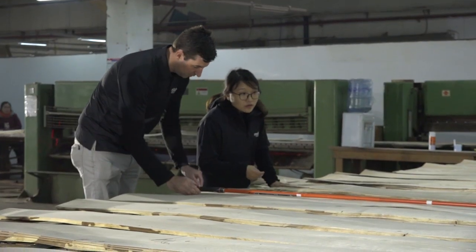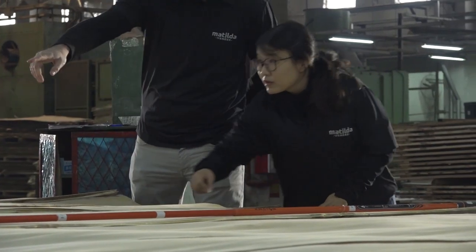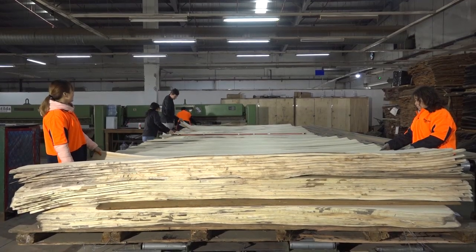It's exceptionally important that a staff member from Matilda veneer is present when grading the veneer — always. In fact, we never grade veneer unless one of our trained staff is looking over that veneer.